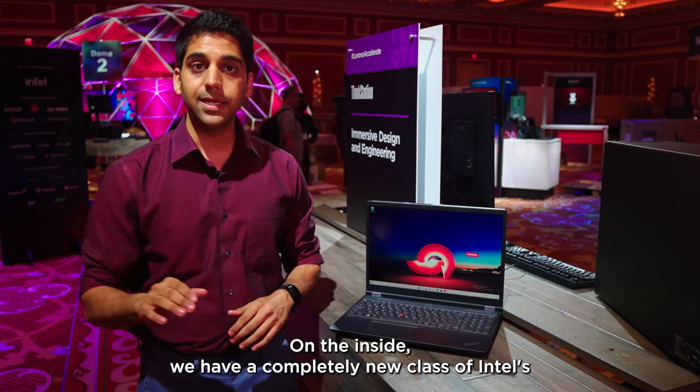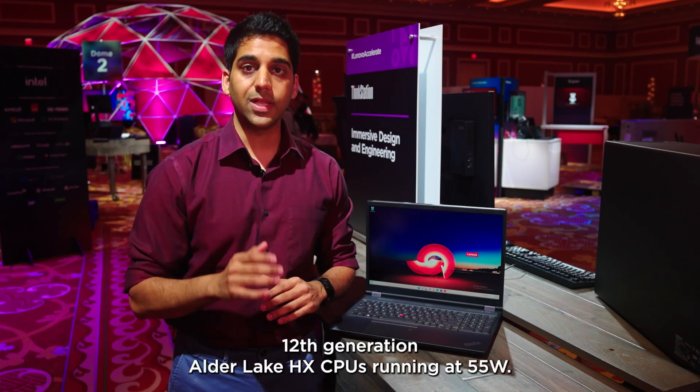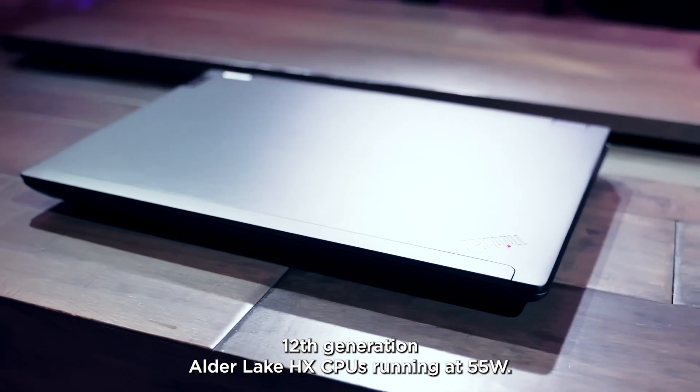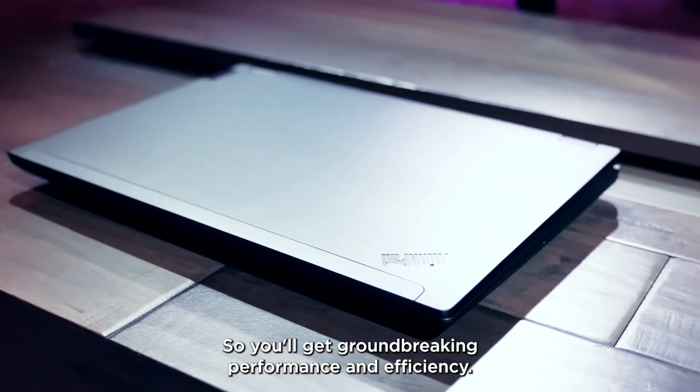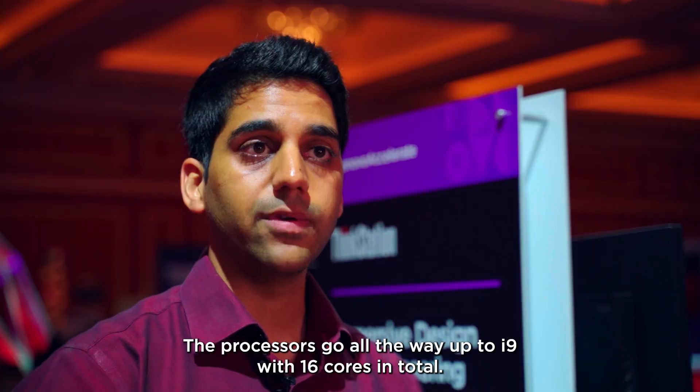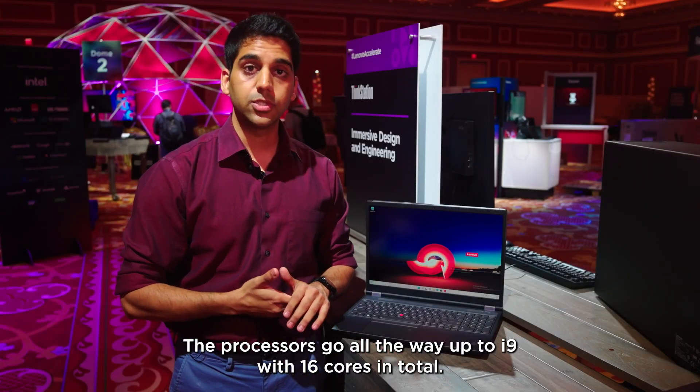On the inside, we have a completely new class of Intel's 12th generation Alder Lake HX running at 55W, so you'll get ground-breaking performance and efficiency. The processors go all the way up to i9 with 16 cores in total.